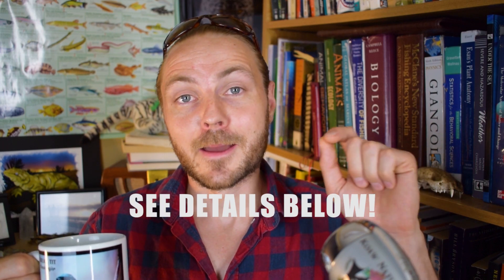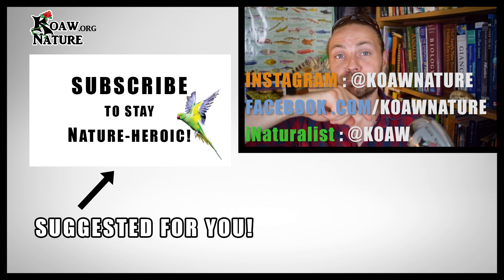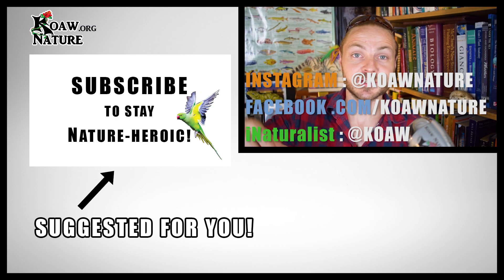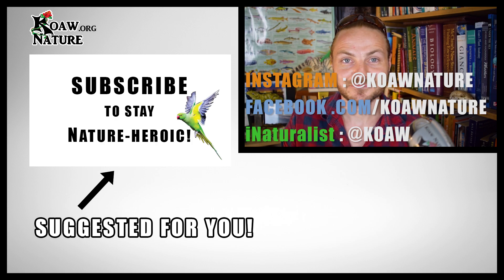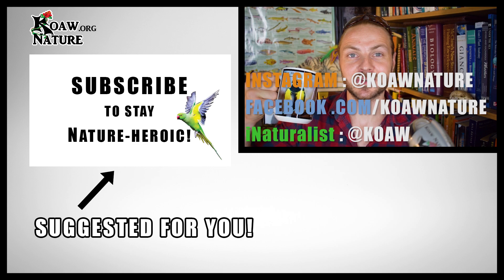I want you guys to get outside with your kids or your spouse or whatever and take some photos of butterflies, and I want to see them — they don't have to be the best quality ever. I just want to know that this video convinced someone to go take a photo of a butterfly, and I'll feature it in an upcoming Casual Outdoors Weekly. You can do that by posting your observation on iNaturalist and giving me that link down in the comments below, or if you're on Instagram just tag @koanature, or on Facebook tag forward slash koanature. So get out there, spread some knowledge, be nature heroic — I'll see you next week, thanks for watching.